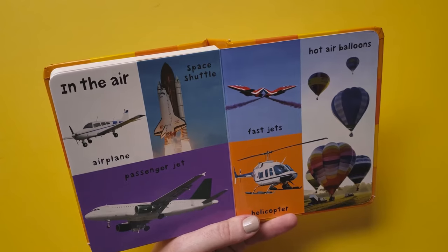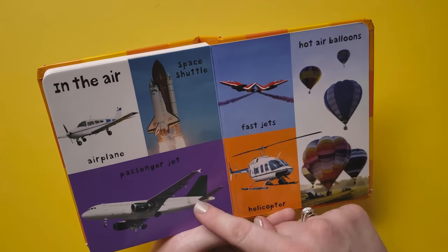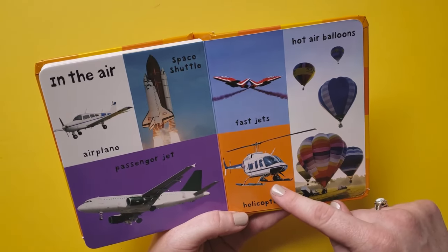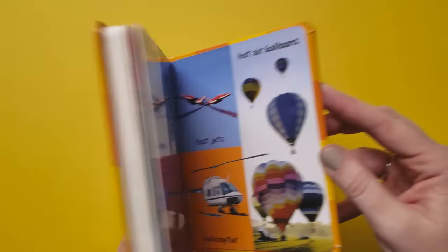In the air: airplane, space shuttle, passenger jet, fast jets, helicopter, hot air balloons.